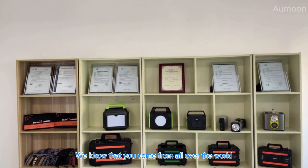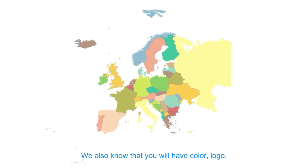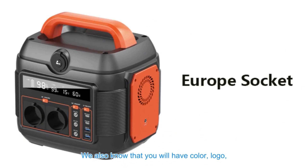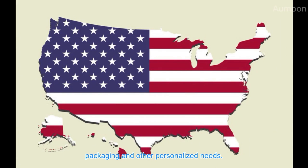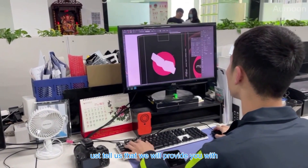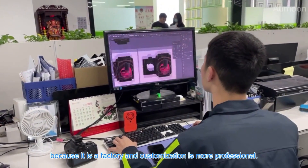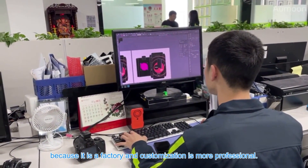We know that you come from all over the world and have different AC socket needs. We also know that you may have color, logo, packaging, and other personalized requirements. Tell us, and we will provide you with a complete set of professional customization schemes — because as a factory, our customization services are highly professional.